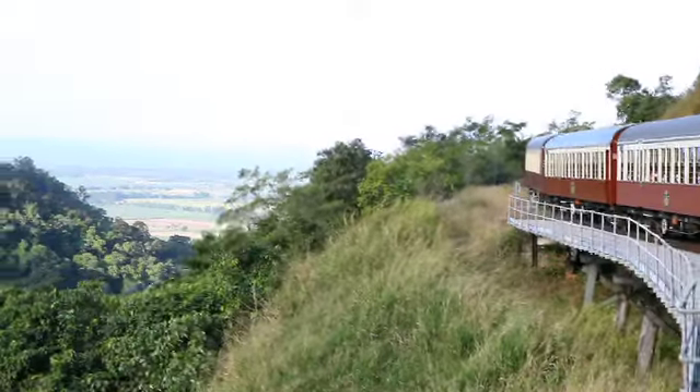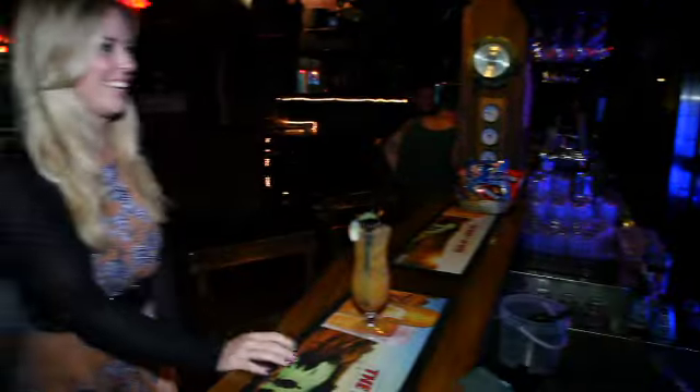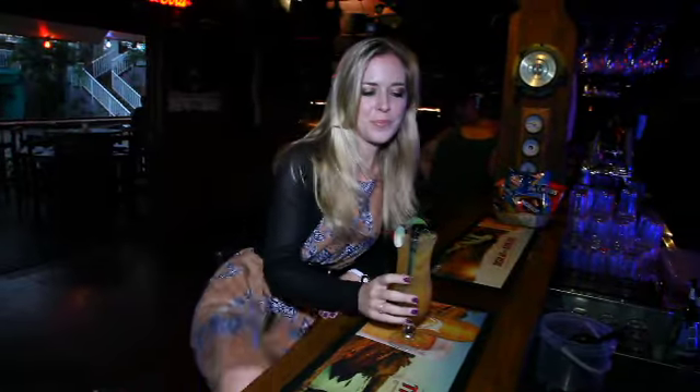After gathering at the Freshwater train station the group will travel back up the coast to the beachside splendour of Palm Cove for a cocktail or two.